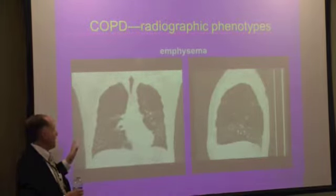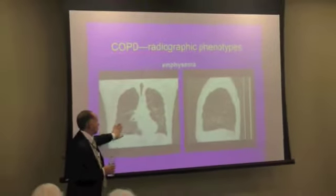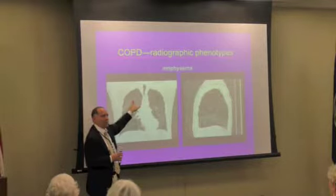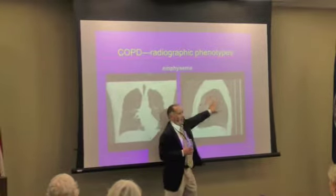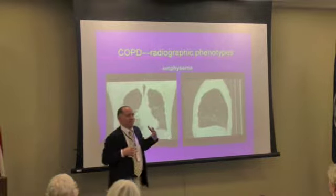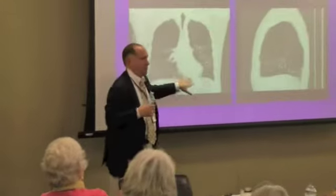Now we have emphysema. Here you have a normal contoured base of the lung, and total destruction in the higher portions of the lung, left side and right. On the side you get a sense that this is all fairly normal, and this is all abnormal. This is typical of a smoker's emphysema — apical predominant, higher portion. The bases are spared.